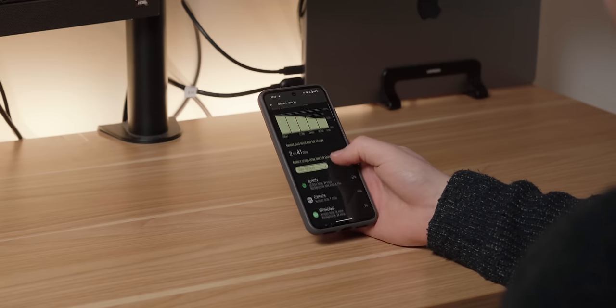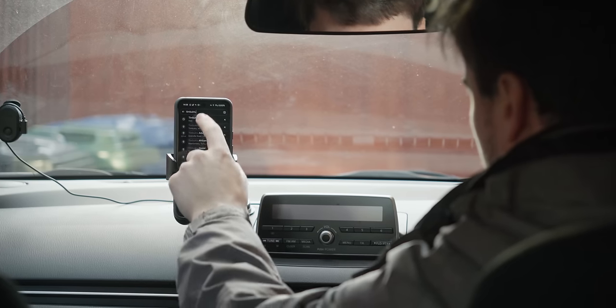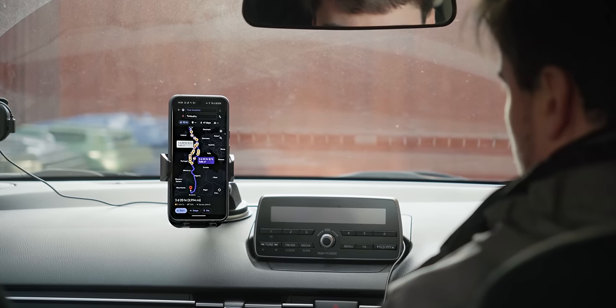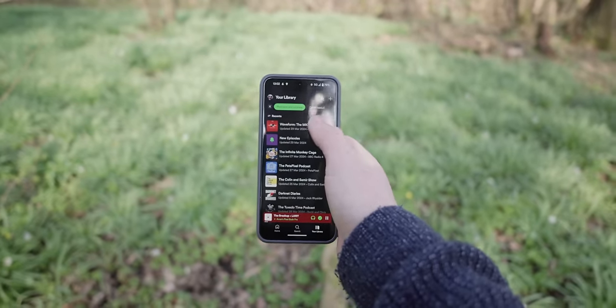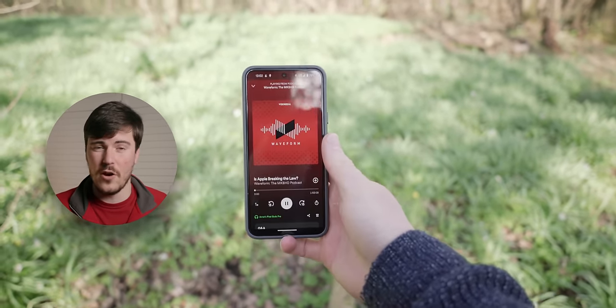Battery life could be better on the Pixel 8. It's not bad by any stretch, but I'd say it's hovering somewhere between mediocre and good. It tends to get me through a standard day with somewhere between 20 and 30% left, apart from days where I'm using it for more intensive tasks like maps navigation while streaming music over mobile data — on those days I'll probably get to the end with 10% or less. The biggest drains are CPU intensive tasks like using the camera, using mobile data for extended periods, and the Spotify app, which is just a pure power leech.